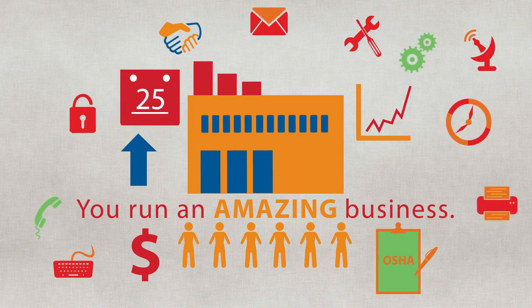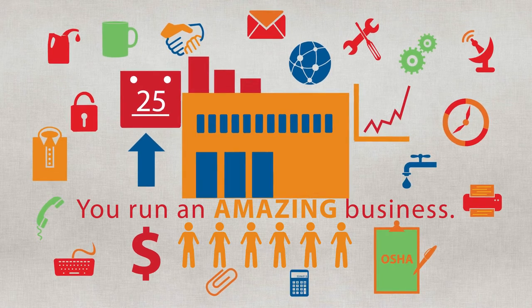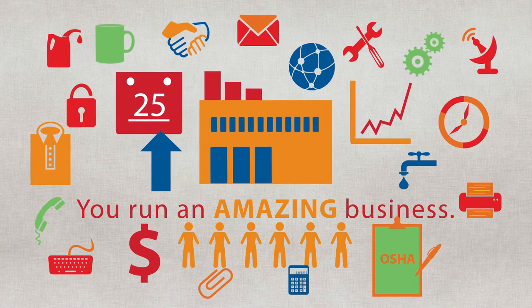Not to mention appearances of your employees and facility to your customers. Wouldn't it be nice to focus on what you really do — running your business? If only you and your employees had the time to focus on what you do best.